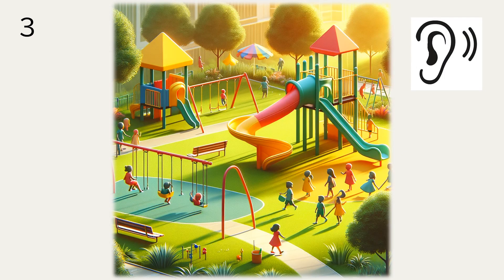This picture shows a playground. Look at the children on the swings. Yes, they look happy. And the slide is yellow, so bright. There's also a red swing. The playground is very colorful. And there's green grass and trees around. It's a nice place for kids.